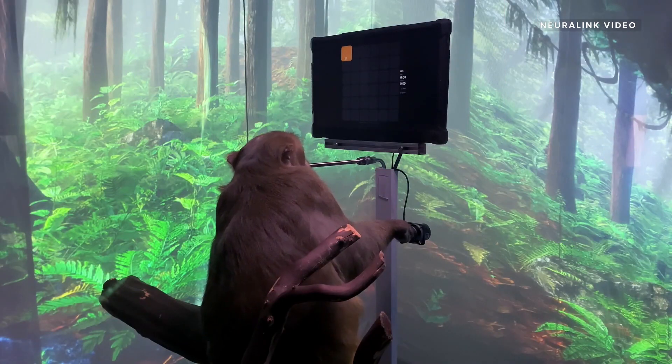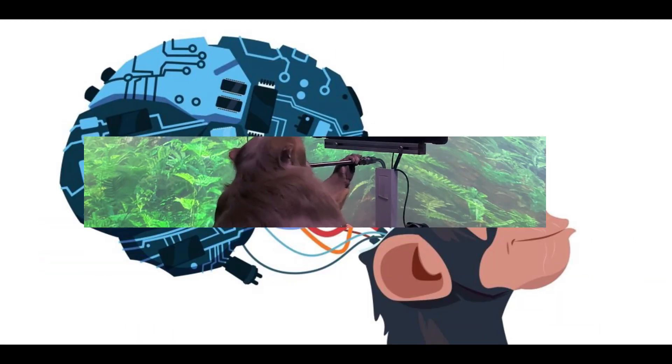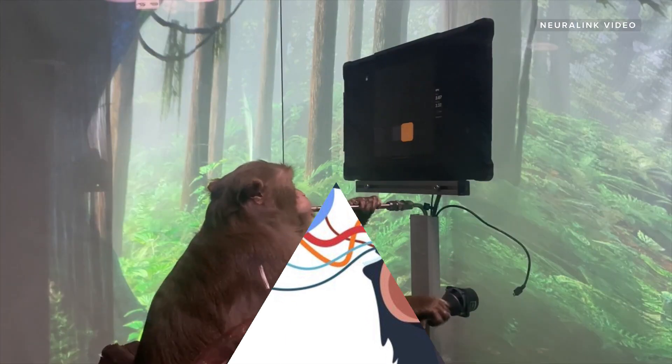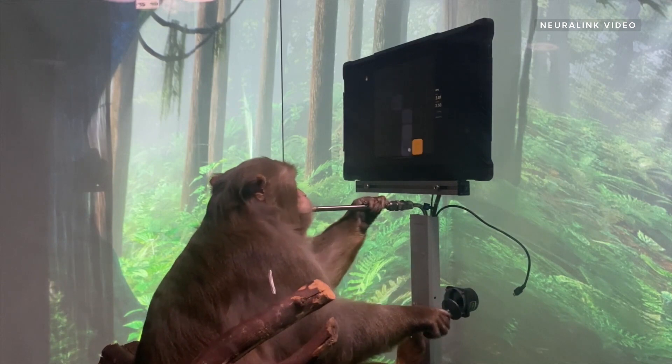It will also aid in the study of brain electric signals and the development of solutions to various medical problems. Live monkeys, pigs, and other animals have been surgically implanted with Neuralink's devices for testing. As per recent news, a chip was inserted in the brain of a monkey, and after six weeks, the company claimed the monkey started playing video games on a monitor — one of the greatest successes of Neuralink.